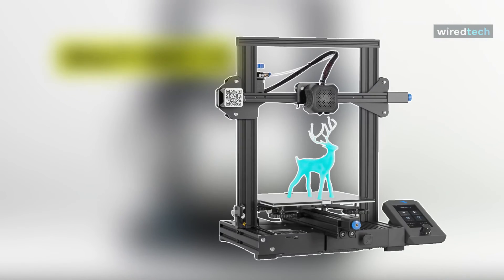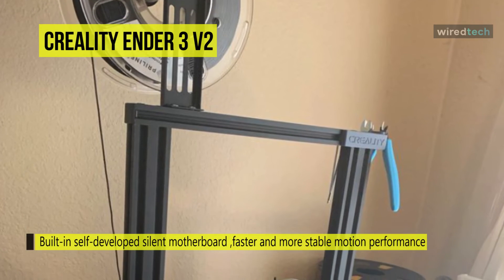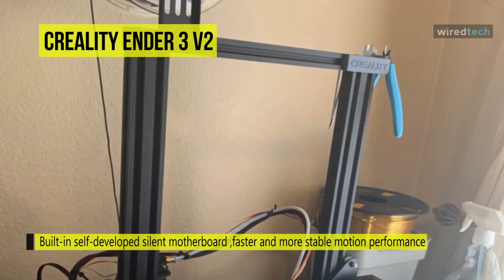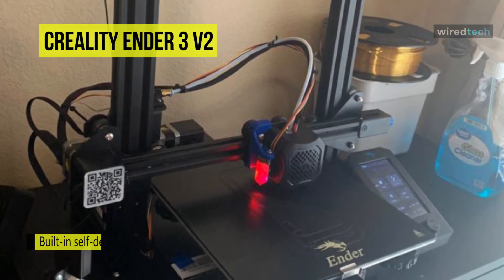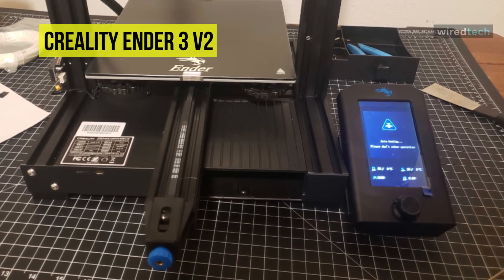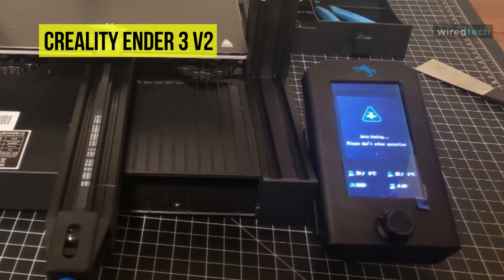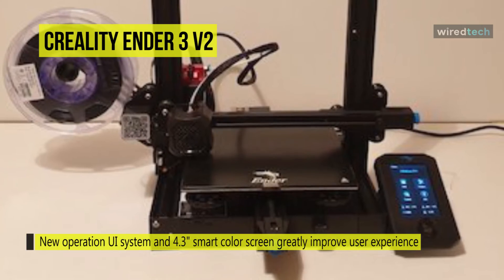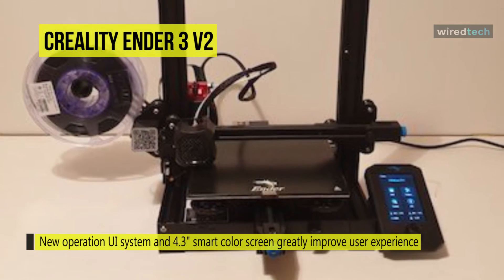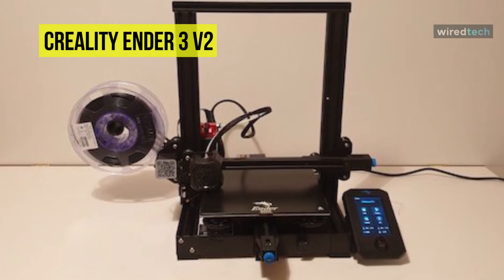The Creality Ender 3 V2 uses a built-in self-developed silent motherboard with stronger anti-interference, faster and more stable motion performance, silent printing, and low decibel operation. It adds a rotary knob on the extruder, making loading and feeding filament much more comfortable. The brand new UI system and 4.3 inch smart color screen significantly improve user experience. It can resume printing from the last recorded extruder position after power outages, and its carborundum glass platform enables the hotbed to heat up quicker while prints adhere better without warping.